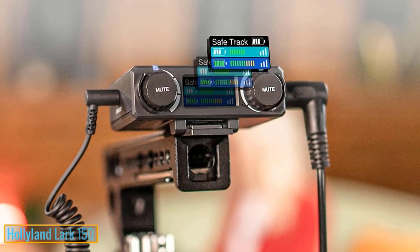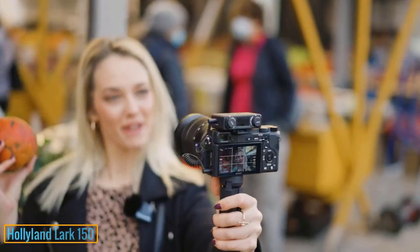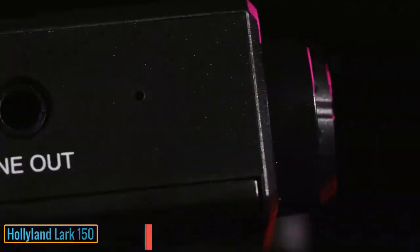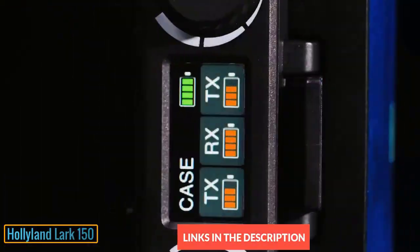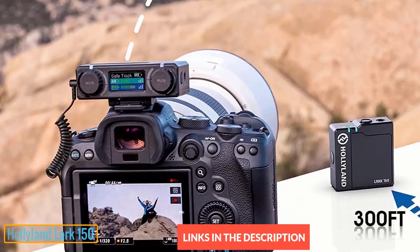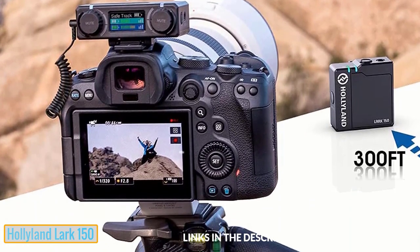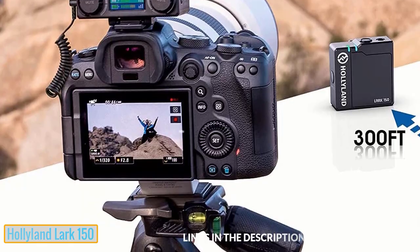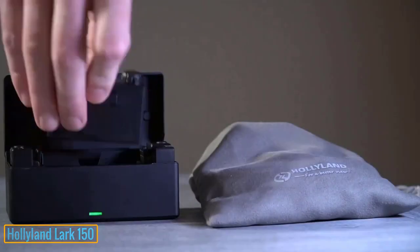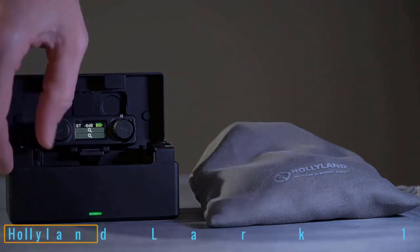The Lark 150 is a testament to the development of science and technology, manufactured to meet all user requirements. This advantage is thanks to the wide compatibility of the device — it can be used with recorders, cameras, smartphones, and many other devices. This device can deliver crisp, clear sound to add to the appeal of your shows, and it can also charge quickly for completing many long videos.